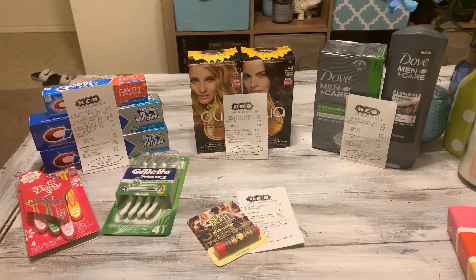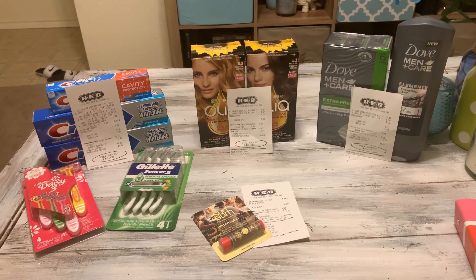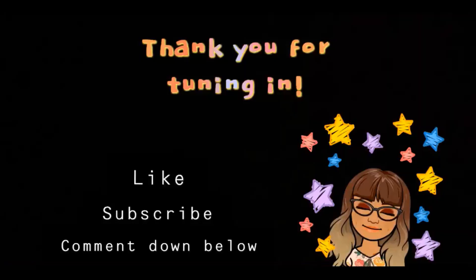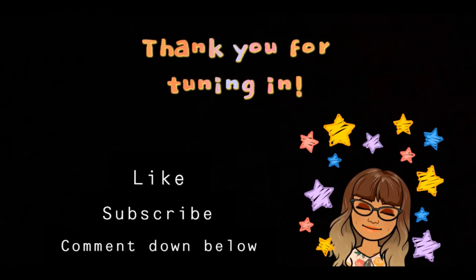I wanted to start off with HEB since there are so many people here in Texas who shop at HEB on a regular basis. If there's anything else you want me to make content on — other stores I go to or more HEB deals — go ahead and give this video a thumbs up, leave a comment down below, and subscribe if you want to see my next videos. Thank you guys so much and I'll see you next time!